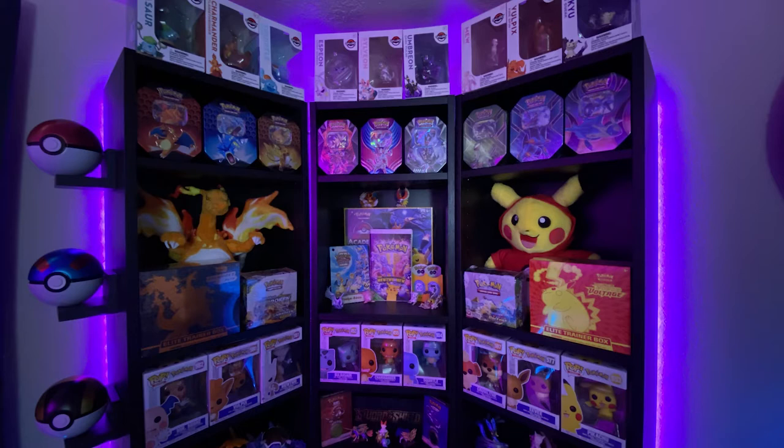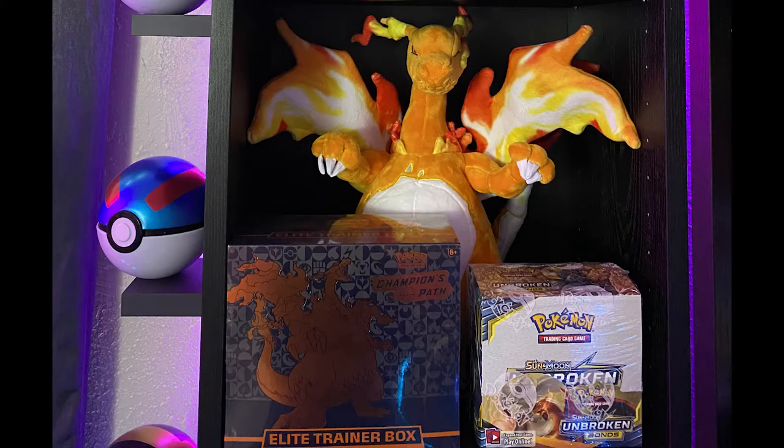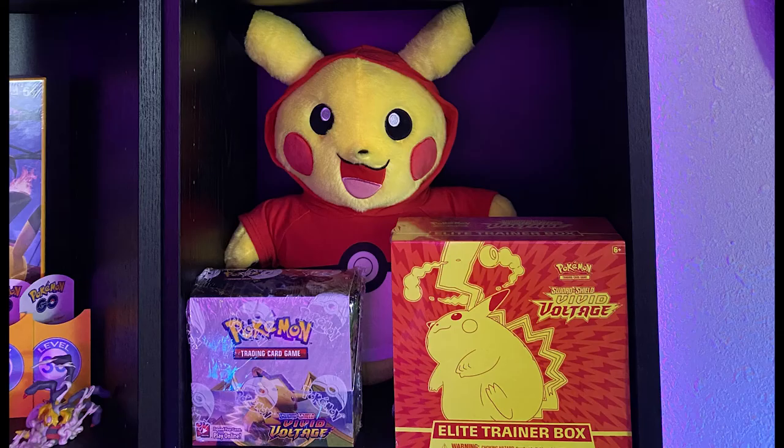I also have some of my other favorites like my Sylveon up there, along with some sealed collection — something to look out for. Down in those larger shelves, I do have Charizard and Pikachu kind of showing off with some ETBs that they are featured on.